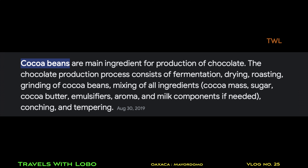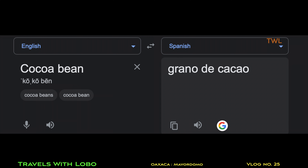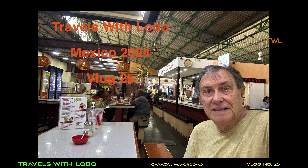Oaxaca de Juárez is known for chocolate, and the biggest name in the business is Mayordomo. It gets a little bit confusing because in English we have the cocoa bean, and in Spanish it's a grano de cacao, so excuse me if I use the two interchangeably.